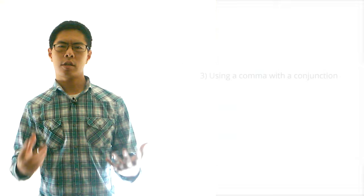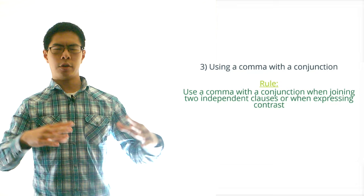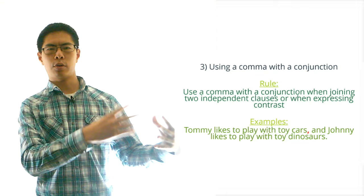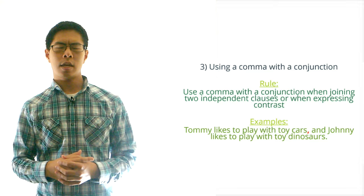Moving on, let's talk about using commas with a conjunction. The general rule here is to use a comma and a conjunction when joining two independent clauses or when expressing contrast. Here's a sentence that demonstrates using a comma and a conjunction to separate two independent clauses: 'Tommy likes to play with toy cars, and Johnny likes to play with toy dinosaurs.' In this sentence, the comma and the conjunction are separating two independent clauses that can each stand on their own.